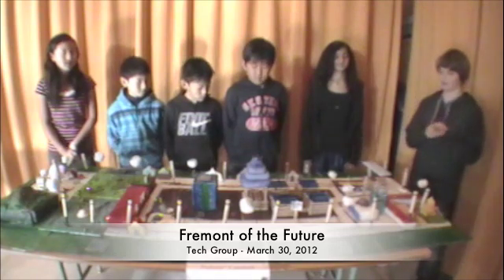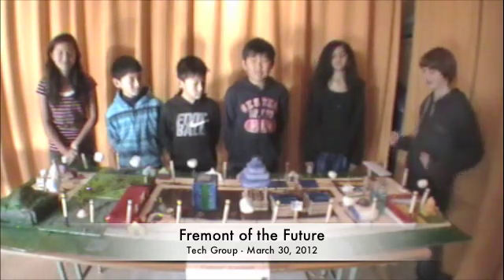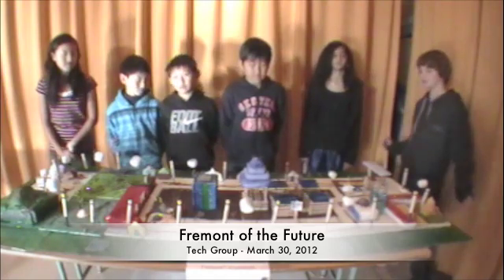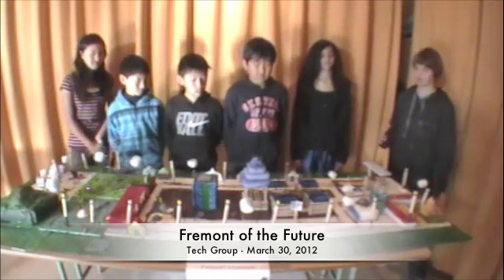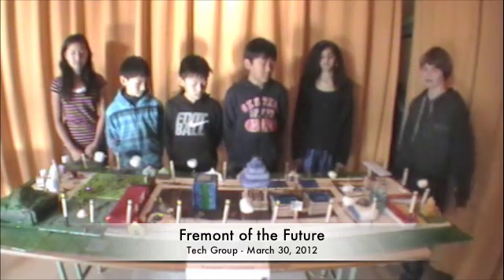What would a futuristic city be without flying cars? That's when the J-PODs come in. The J-POD system is a circuit of suspended cars that can bring you anywhere, anytime, at any place.